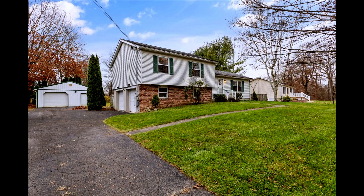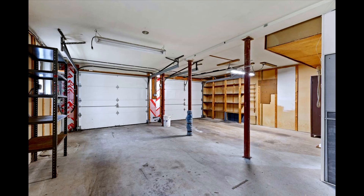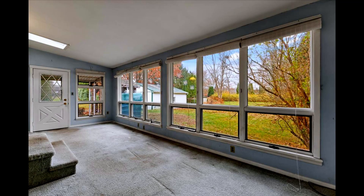With three bedrooms and two full baths, this residence offers both comfort and convenience. A whole house generator ensures you're prepared for any weather, while dual garages, including a workshop, cater to all your DIY dreams. But the heart of this home? The sunroom — bathed in natural light from skylights, it's the perfect space for relaxation or entertaining.